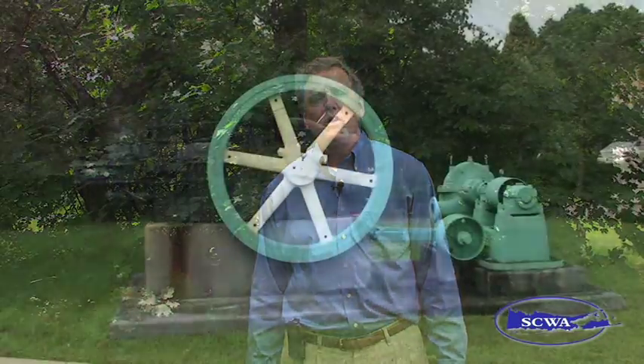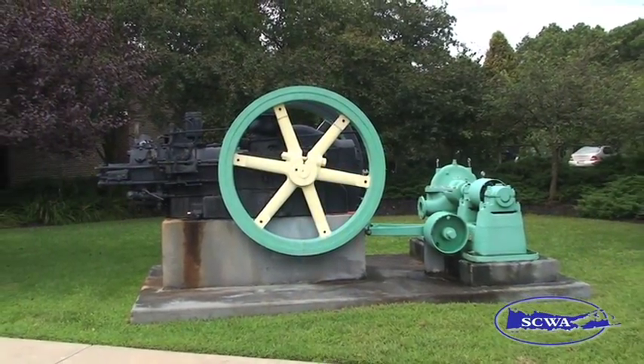At the Suffolk County Water Authority, old oil engine pumps like this one are nothing more than museum pieces. For our everyday operations, we are constantly looking for new, innovative, and efficient ways to bring you some of the best quality drinking water in the country.